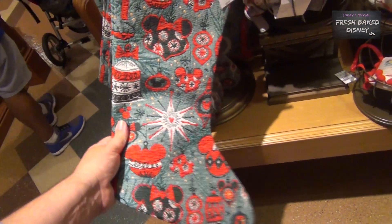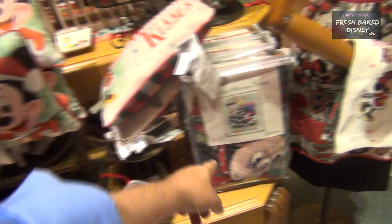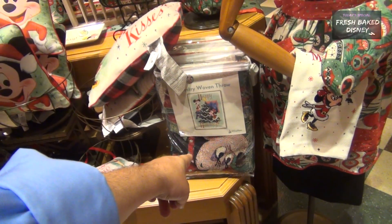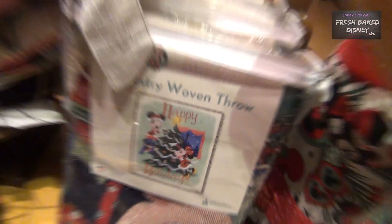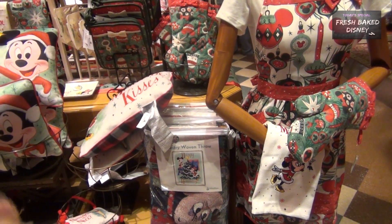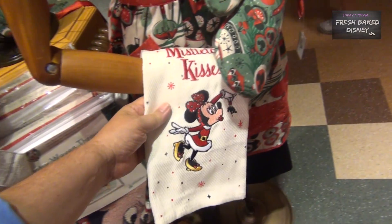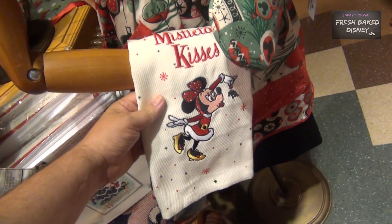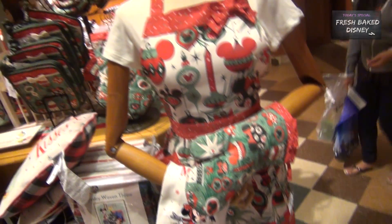Everything is Mickey-fied — liking that. It's $30. They've also got one like we saw last week at the Adventureland Bazaar, but this one is Mickey and Minnie decorating a Christmas tree, which I think is the cutest thing ever. I love the Christmas stuff with Mickey and Minnie together — they always look so happy and in love. Here's a Christmas dish towel with 'Mistletoe Kisses' again — just adorable.